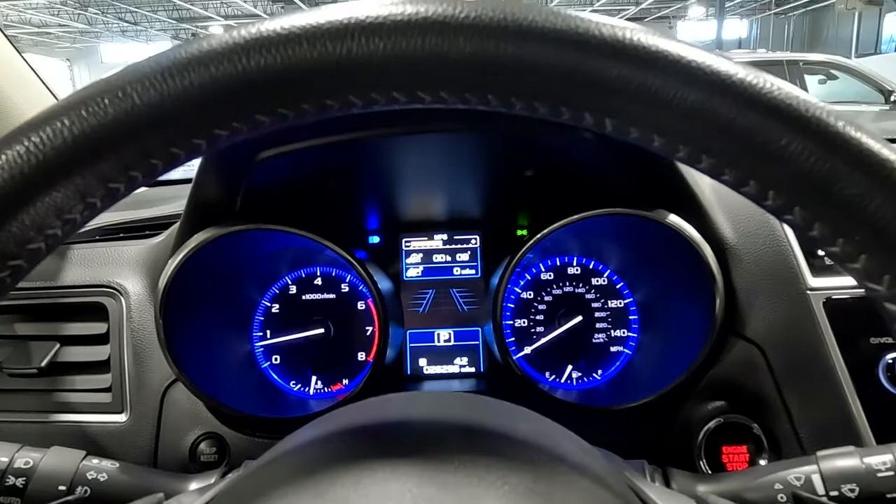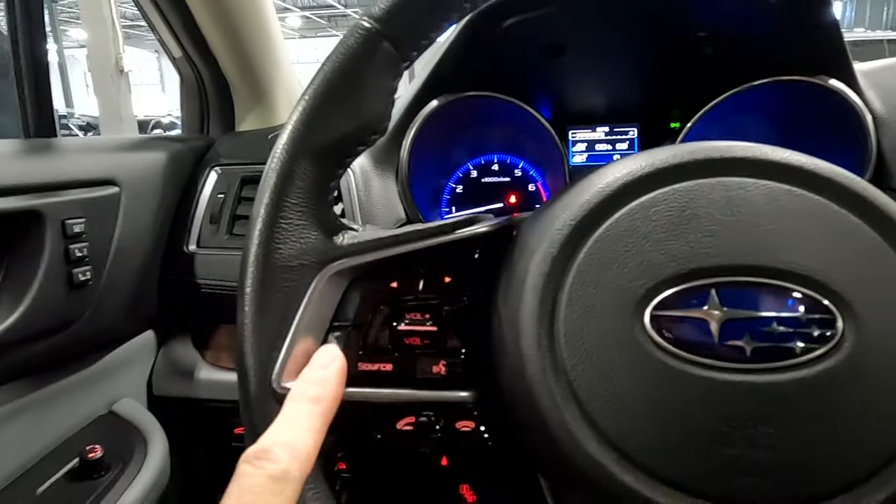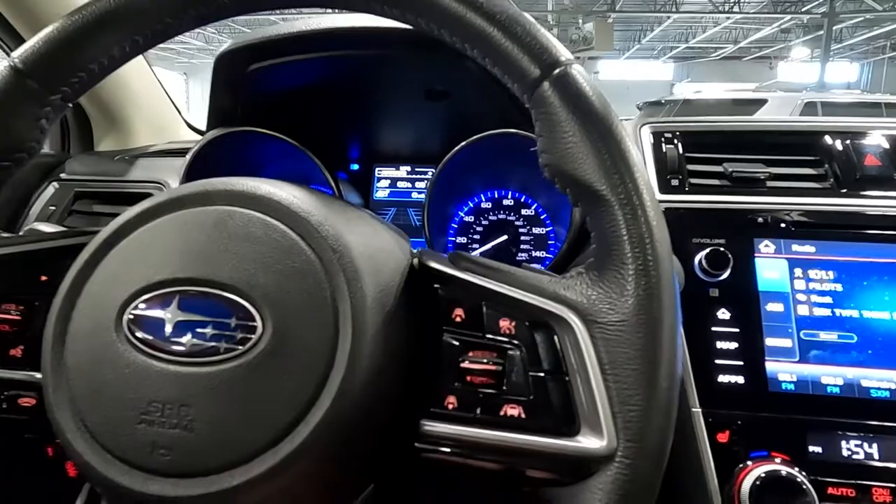As you look down here, you'll see this vehicle has 26,296 miles on it. And then you've got paddle shifters, stereo controls, cruise controls, and your push-to-talk button.